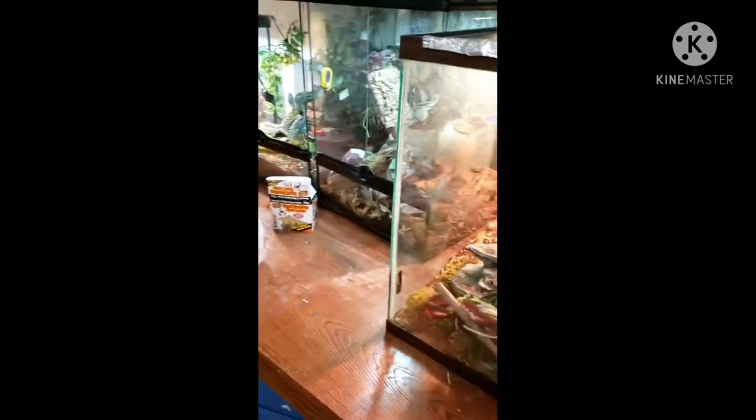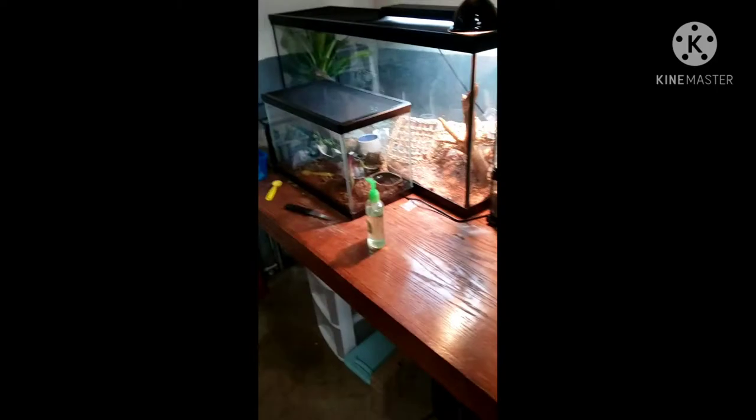Welcome back to another video. Today we actually hit 60 subscribers, so we're going to be doing a 60 subscriber special — a tour of my reptile collection. I hope you guys enjoy. Before I start, please excuse the dirty table. I kind of need to clean it; I got dirt and powder all over it.